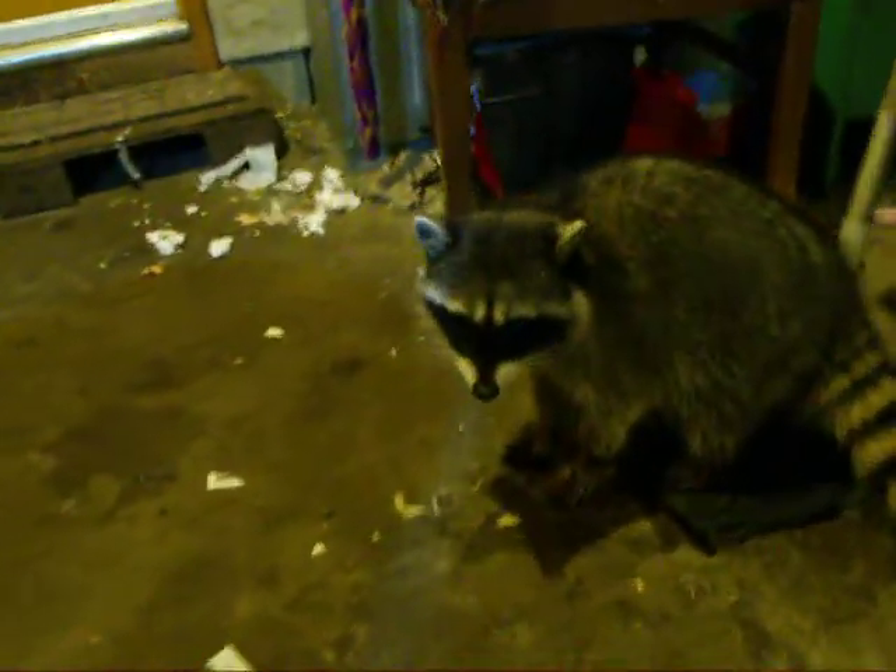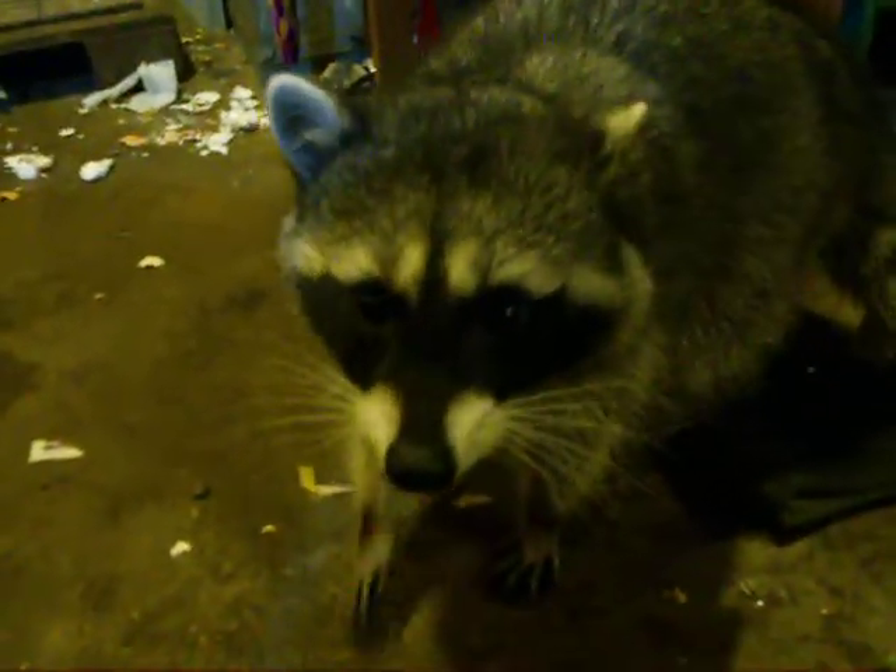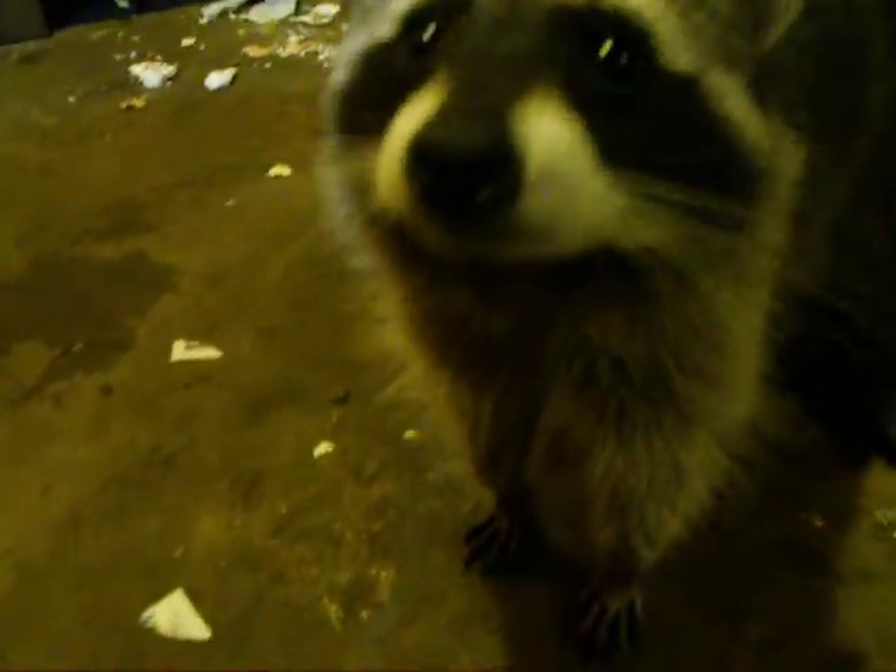What do we have here? We have a naughty raccoon. His name is Sponfilo. He's about 5 months old. She just comes and goes whenever she wants. There she goes.